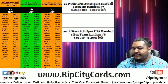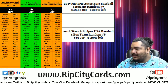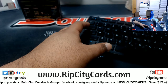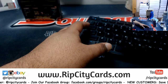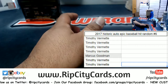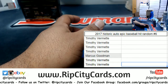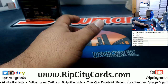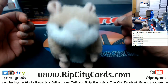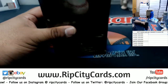Yo, what's up y'all? Car Bar Moses, you're welcome. It is now time for yet another 2017 Historic Auto Epic Baseball hit — random number six. This break is a Timothy featuring Marcus. Let's see what's in it first of all, and then it's all random. First things first, let's see what we got here. Good luck everybody.